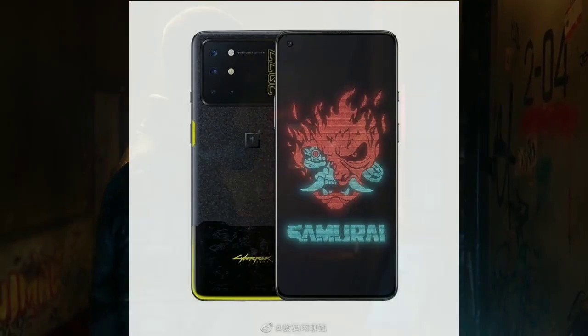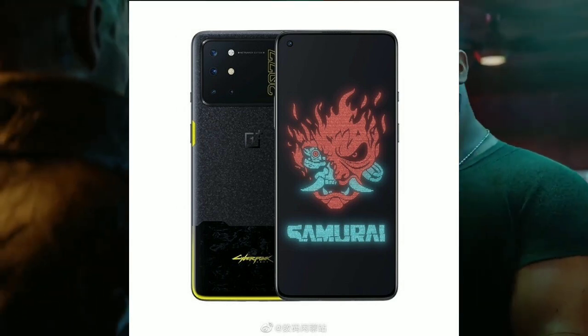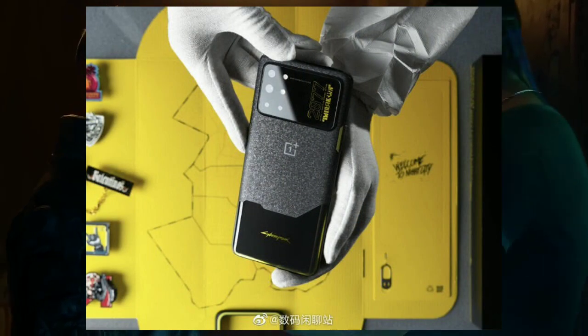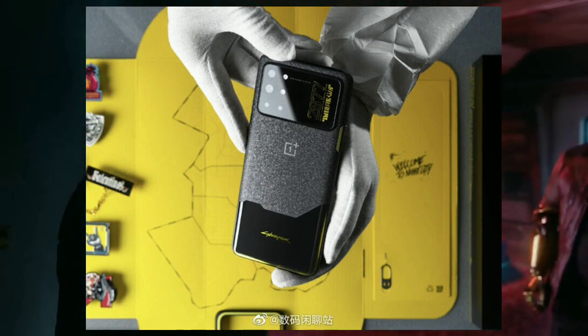Although the camera island on the Cyberpunk 2077 edition OnePlus 8T is significantly larger than the regular variant, OnePlus hasn't changed the camera placement. Instead, the extra real estate offered by the larger camera island is just occupied by Cyberpunk branding.